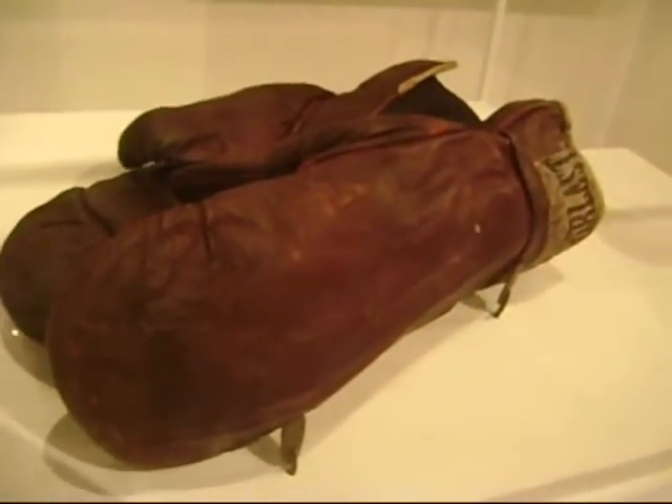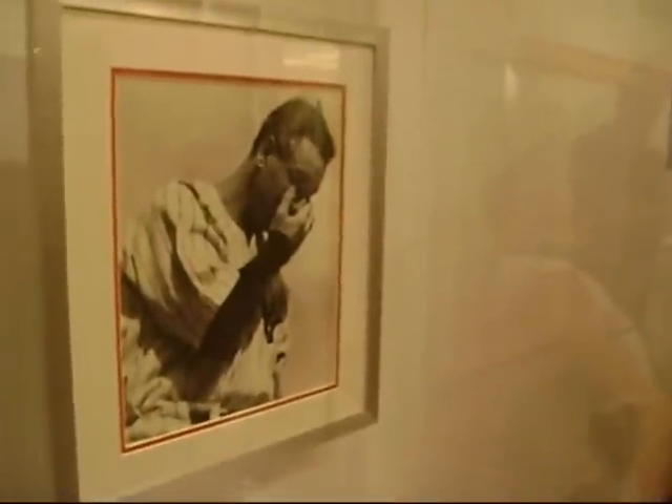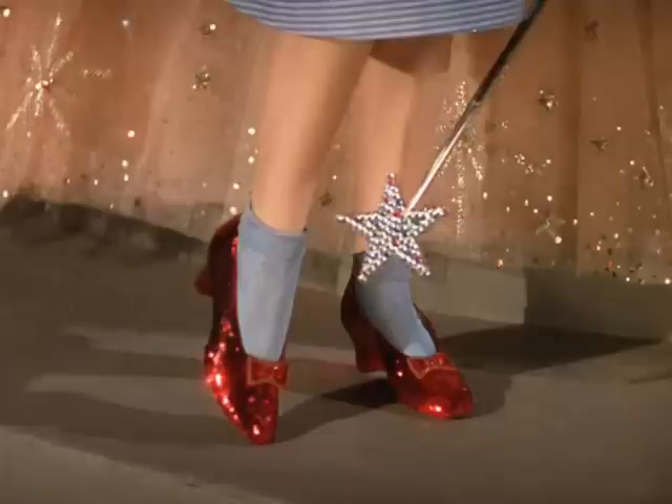Heavyweight boxing champion Joe Louis' boxing gloves are on display within the exhibit. An autographed baseball from Lou Gehrig, Yankees baseball great, is also on display — he was diagnosed with the deadly disease which bears his name in 1939. Of course, 1939 is also remembered as the year The Wizard of Oz hit the screen, and Judy Garland's famous red slippers remain one of the museum's most popular exhibits.